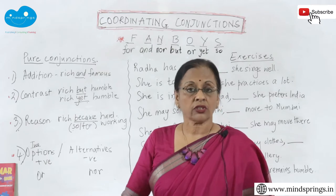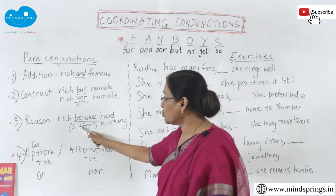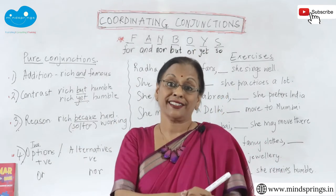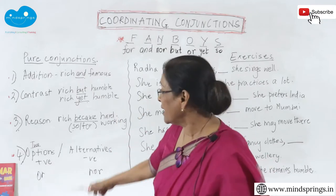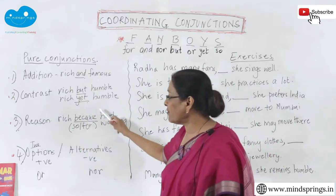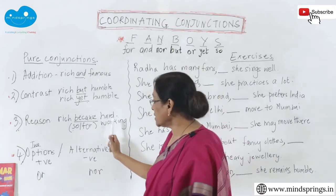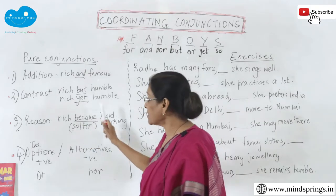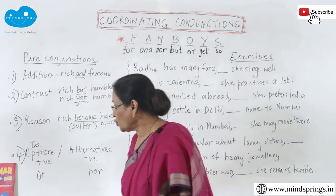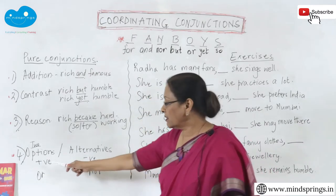For reason, consider: 'He is rich because he is hard-working' — that's a reason. Or 'He is hard-working, so he is rich' — 'so' gives the result. 'For' also shows reason: 'He is rich, for he is hard-working.' So 'because,' 'so,' and 'for' can all indicate reason in coordinating conjunctions.